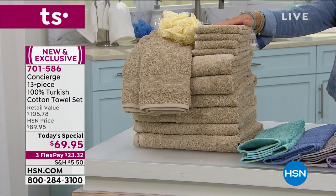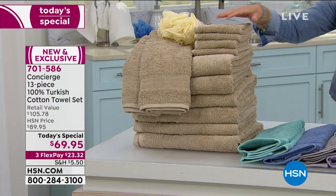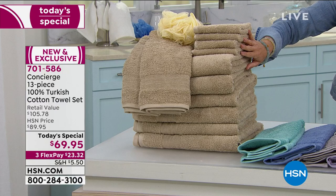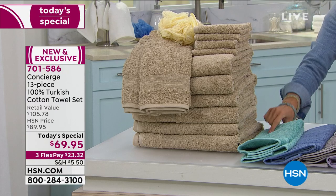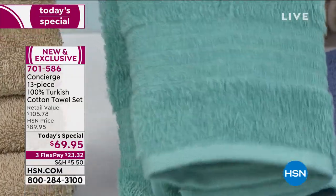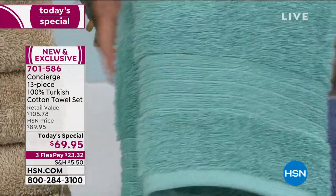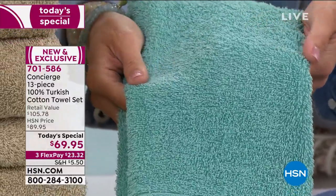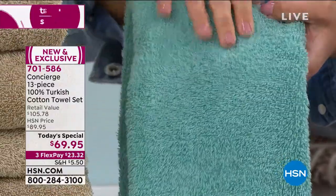The set you're seeing here is called Tan, and it really is like that driftwood, restoration look for your home. Next to that has been our most popular choice all day long — this is called the Aqua. It's a beautiful pop of color for summertime, and it works really well with all different types of decor.